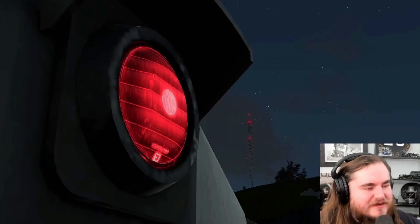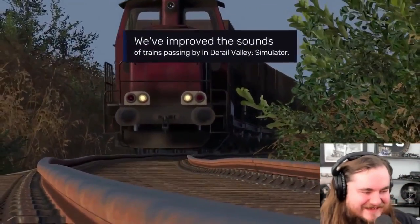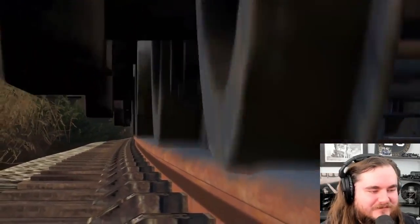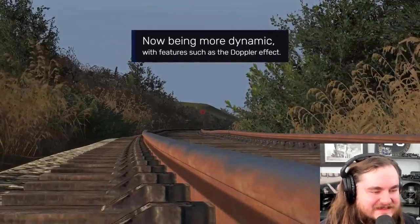And then the marker comes on on the rear - that's really cool. The track is so wobbly. That's gonna add some vibe for sure. Gotta love Doppler effects, makes every whistle just seem more present.